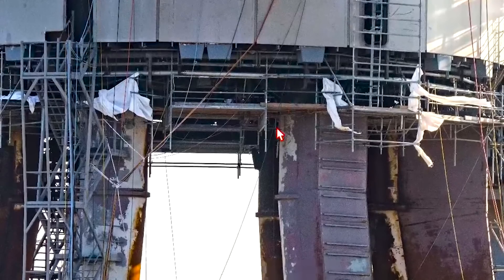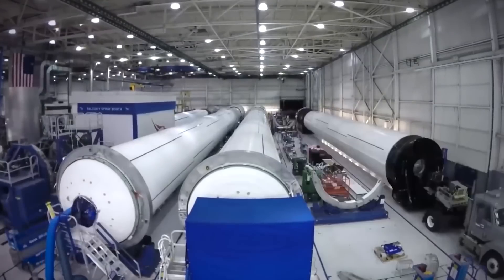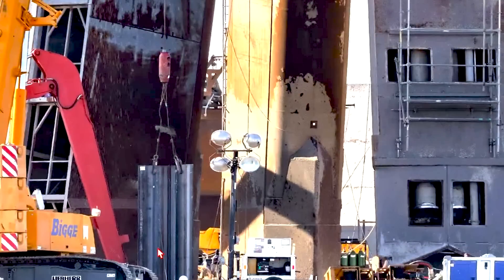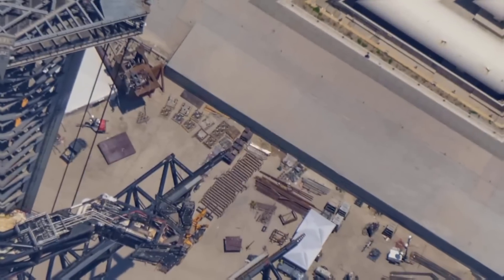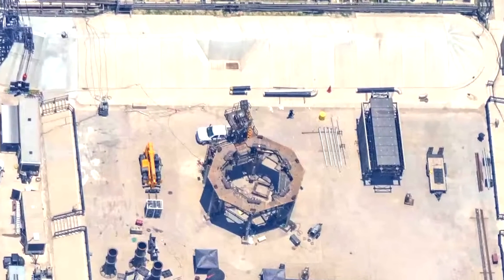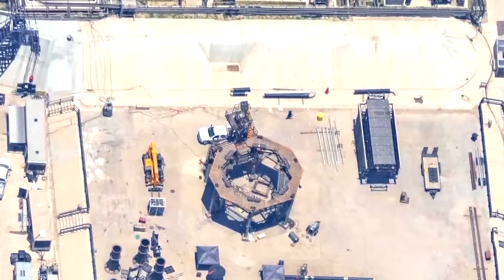As we delve into the details, it becomes clear that the project is well underway and steadily advancing towards completion. Attention is drawn to the left side of the site, where the foundation for a new structure is being laid. A closer look reveals the pouring of concrete and the installation of steel reinforcement, showcasing the early stages of construction. Moving towards the center of the site, new equipment has been brought in, suggesting preparations for major construction activities.